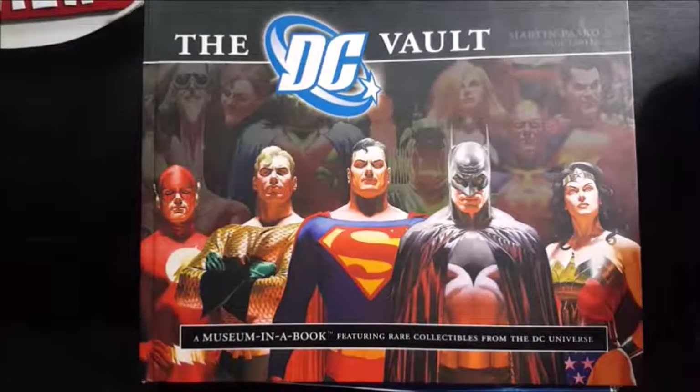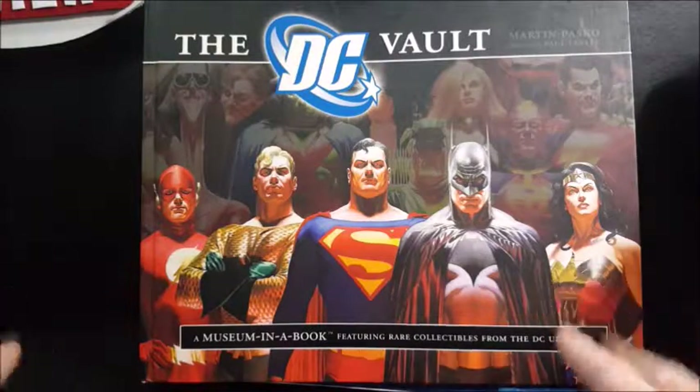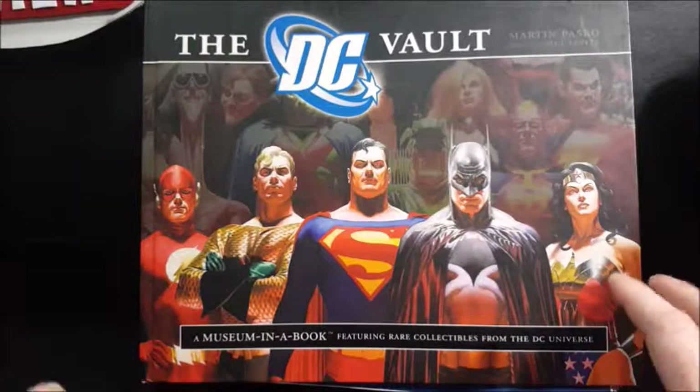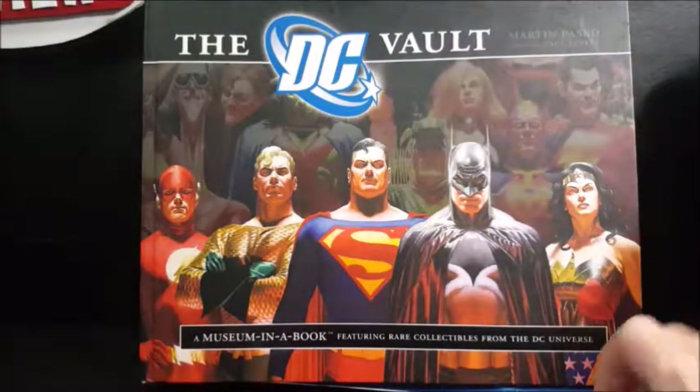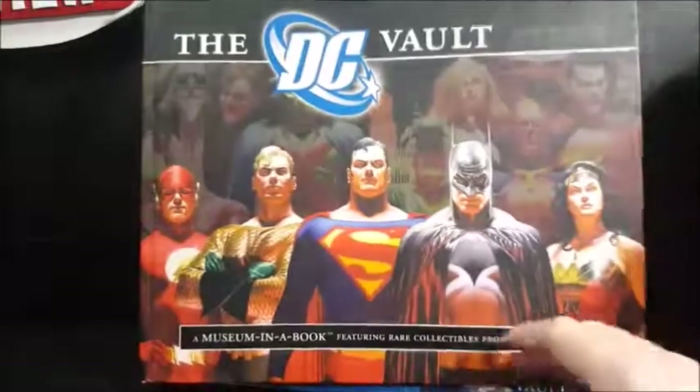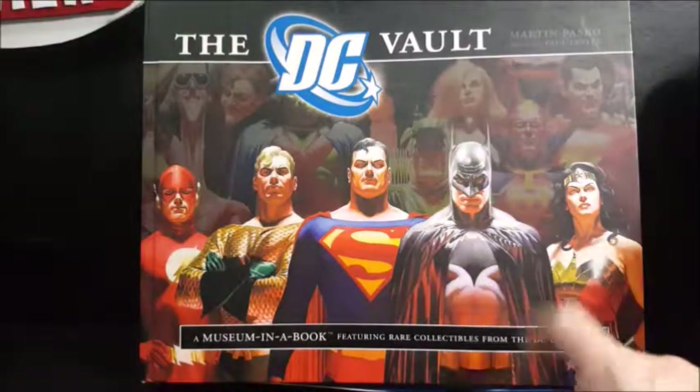So there you have it guys — a summarized look at the DC Vault by Martin Pascoe, foreword by Paul Levitz, a museum in a book featuring rare collectibles from the DC universe. My mom picked this up for me several years ago. I've glanced through it a time or two; I have not read the whole thing — that's something I'll do another time. But I have looked over all the different special inclusions that we just took a look at today. If you enjoyed this video guys, make sure you hit that subscribe button so you don't miss out on future videos. I'm Shannon for Come Again TV. Take care.